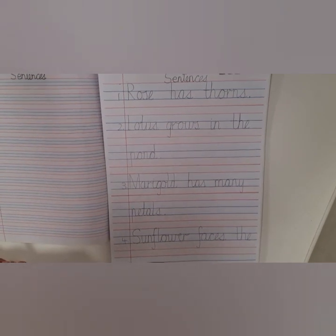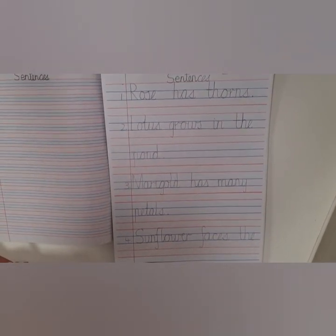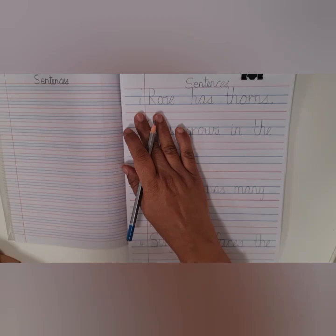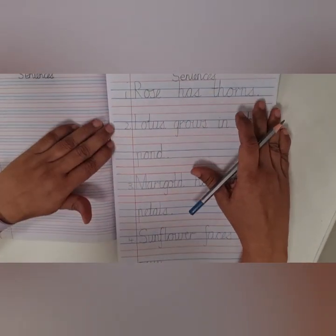Good morning dear children. Today we will be writing sentences on flowers. Please keep your book ready like this. The heading is sentences. This is my reference sheet. I will read the sentences here first, then we will write it in the notebook.